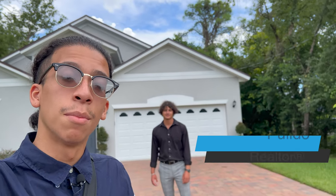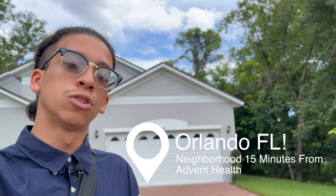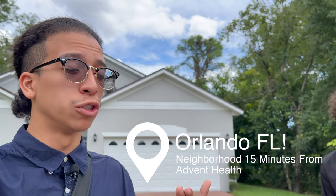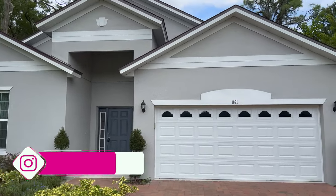Welcome back, everybody. I'm in a neighborhood close to Orlando — specifically I'm on a showing, looking for one of my clients that needs a home, new construction in particular, right by Advent Health. I wanted to give you guys a really good look at one of these beautiful models.